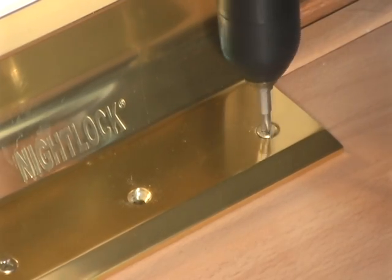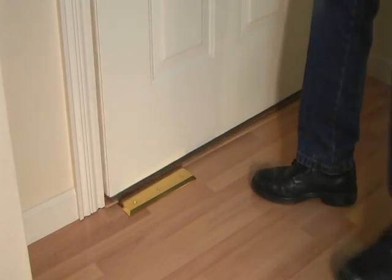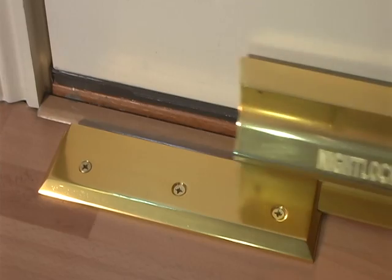It's simple to install and easy to use by the whole family. When unlocked, the door swings freely above the floor plate. To lock the door, simply slide the security bar.